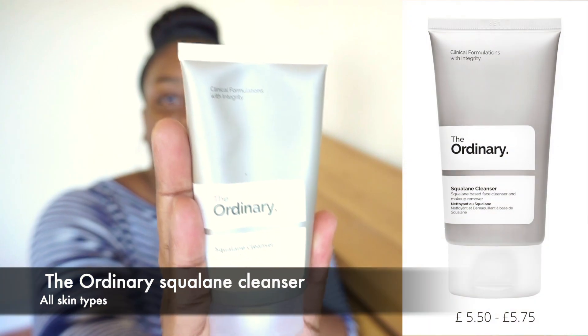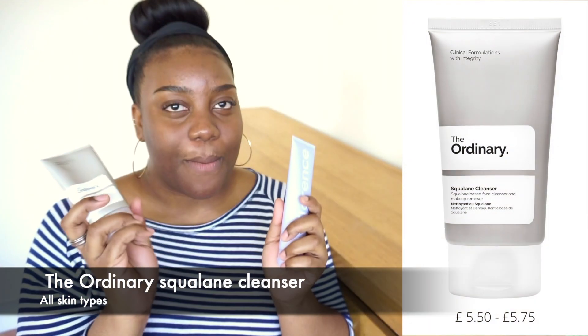For morning time, I use The Ordinary Squalane Cleanser, and I've already talked about this in my The Ordinary video where I rated it and everything. If you want to check that out I'll link it as a card. It's in my favorites, so of course I like it.